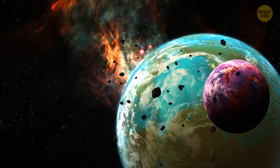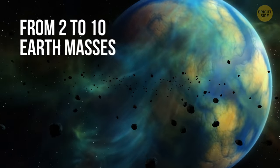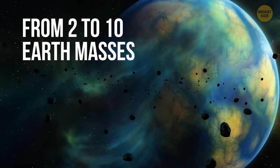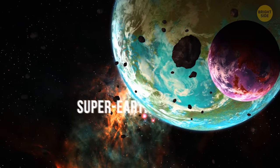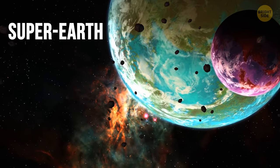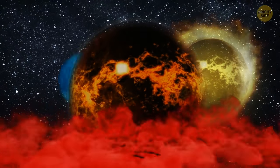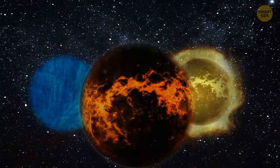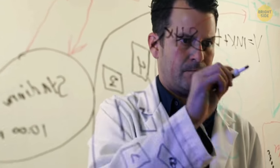Some fascinating space objects are super-Earths. If a planet weighs from 2 to 10 Earth masses, is 2 times bigger, and gets energy from a star, it's called a super-Earth — with no more similarities to our home beyond that. Super-Earths can consist of gas, rocks, water, ice, fire, acid, glass, or diamonds. Scientists haven't yet found a super-Earth with ideal conditions for humans — not because all planets are bad for life, but because our bodies have evolved and adapted to Earth only.